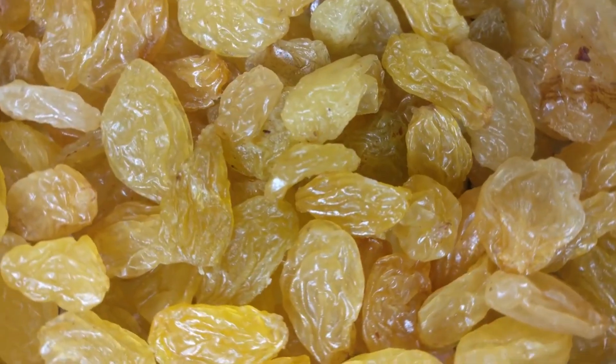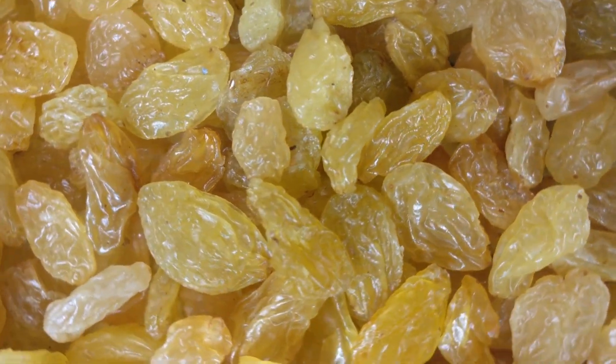If the taste of water gets old, try lemon or lime water, soaked overnight raisin water, or goji berry water.